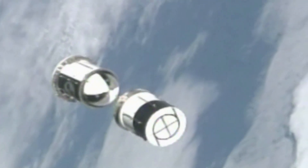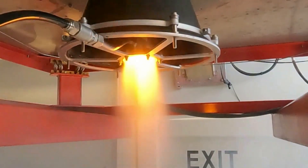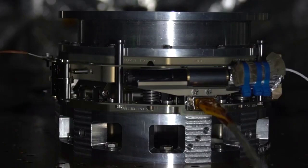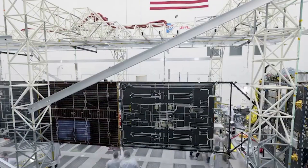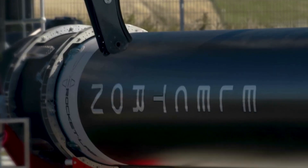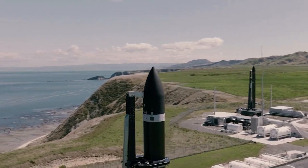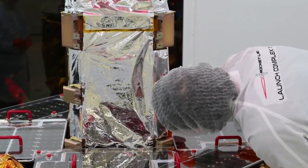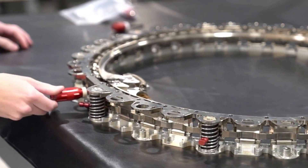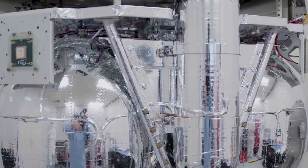During Rocket Lab's Electron mission "As the Crow Flies," the Kickstage successfully raised the payload's orbit to 1,200 kilometers before KERI performed a final burn to lower the stage's perigee by more than 700 kilometers to rapidly accelerate the deorbit process and avoid the used stage becoming orbital debris. The Kickstage has been designed with the capability to deorbit itself on an accelerated timescale. By performing a deorbit burn with the KERI engine, Rocket Lab can lower the Kickstage's perigee to increase aerodynamic drag and cause it to deorbit within months or single-digit years, as required.